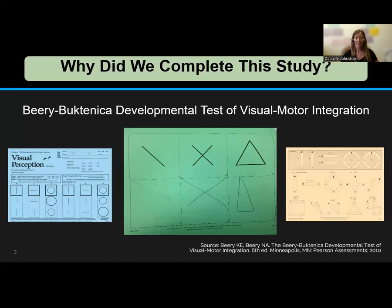Our diagnostic team routinely administers all three portions of the Berry-6, and clinically, we noticed that in children being evaluated for FASD, often fine motor coordination abilities were the lowest, rather than the expected visual motor integration. We wondered if children with prenatal alcohol exposure, or FASD, may have a different pattern of abilities compared to the general population.